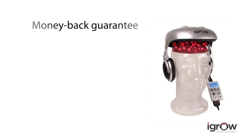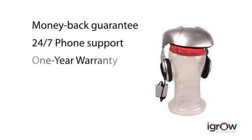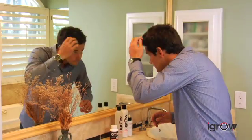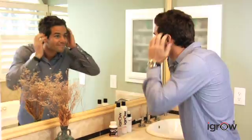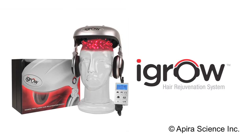Backed by a six-month money-back guarantee, 24/7 phone support, and a one-year warranty, there's nothing to lose with the iGrow Hair Rejuvenation System — except a future with dull, lifeless, thinning hair. So don't wait until it's too late. Get the iGrow today and start getting thick, healthy, rejuvenated hair.